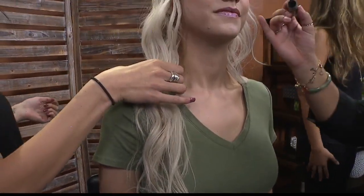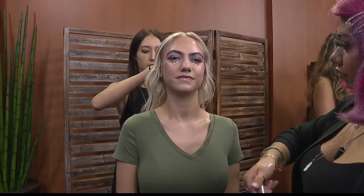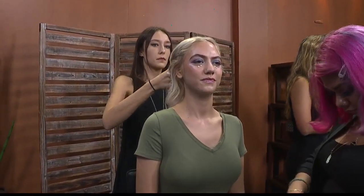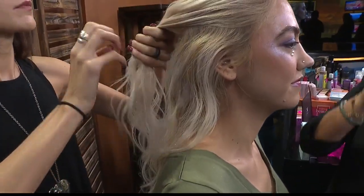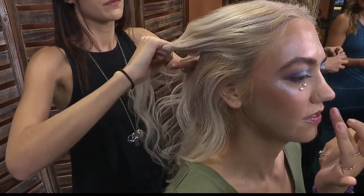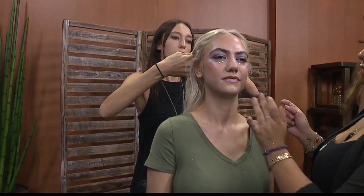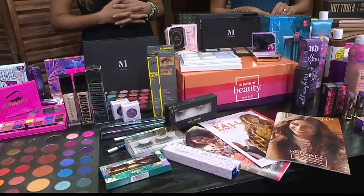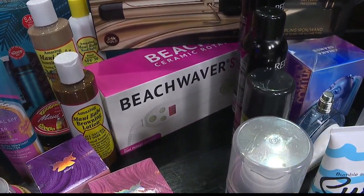Mermaid braids are big too. And while we can't always have a professional do it, there are tools that make it easier. Hot tools with larger barrel curling wands give you that beachier wave look. The beach waver is a hugely popular tool that makes it really effortless — you literally wrap your hair around it, press a button, it spins it for you and gives you a nice quick wave. You've probably seen the infomercials all over YouTube.